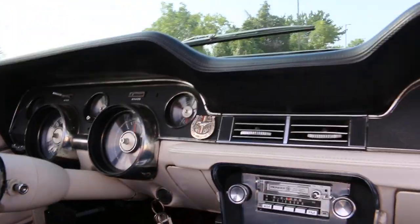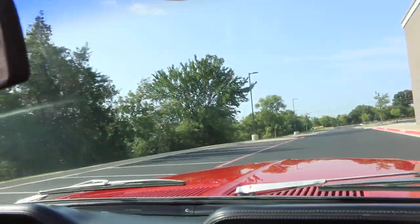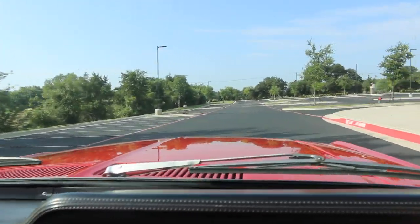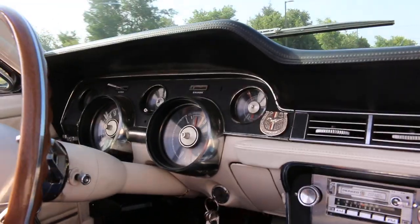It's running cool. We put that new CJ Pony Parts copper radiator in it, which is the correct one and it's a good one. The oil pressure is very good and it's charging.